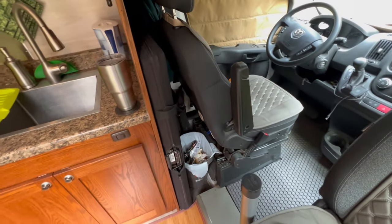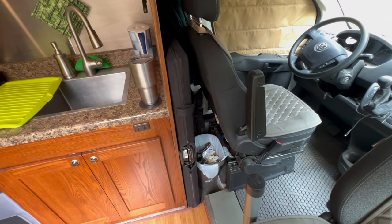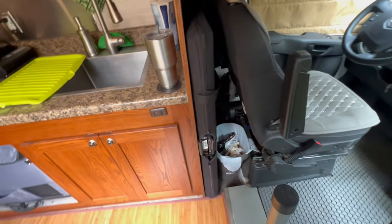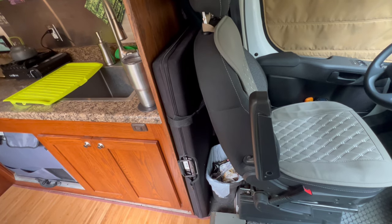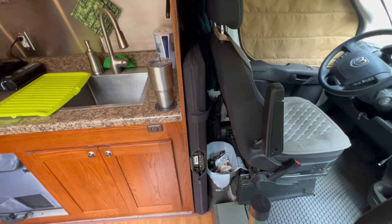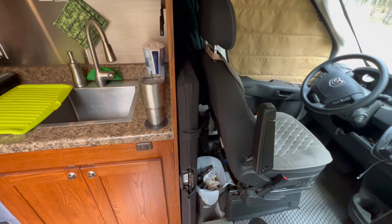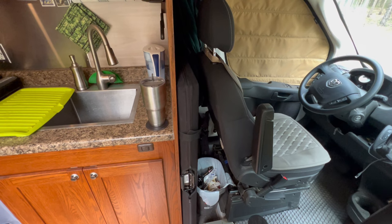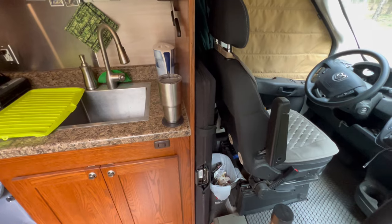Behind the driver's seat is apparently the garbage, and where I have my 200-watt solar suitcase from Renogy. It's velcroed in there. When I'm sitting for more than a day or two, I'll pull it out and charge the batteries. Also, way back on the back wall is the switch for the alternator charging — it's a battery isolator for alternator charging of the house bank.